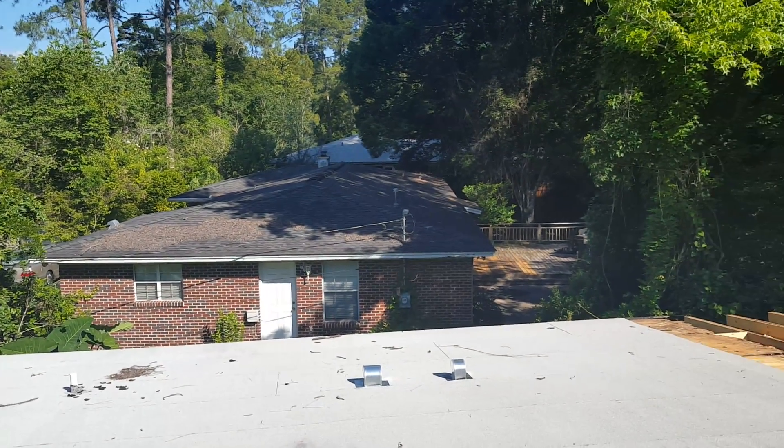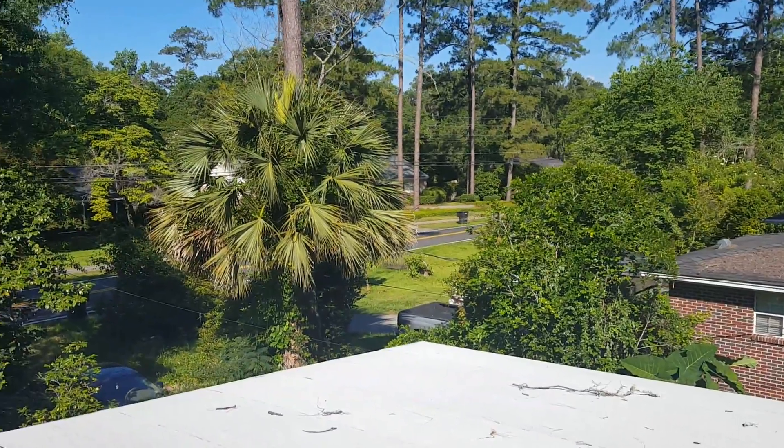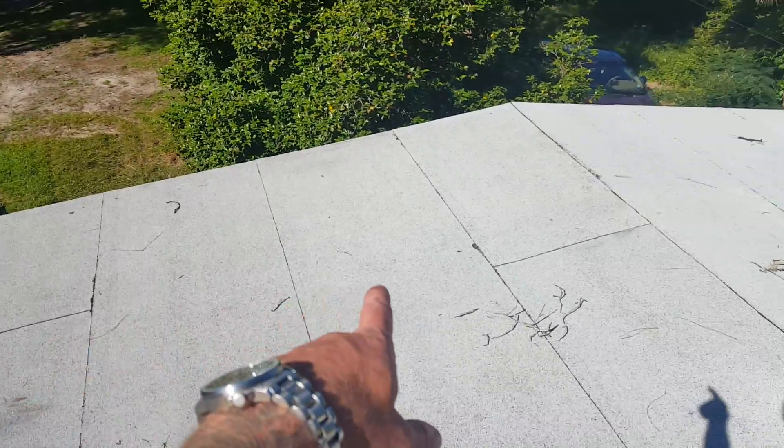This is John with Tadlock Roofing. I'm at 2148 Armistead Road here in Tallahassee. This is a low slope roof, and what I want to propose is that we wash, prime, and gecko these sections here.